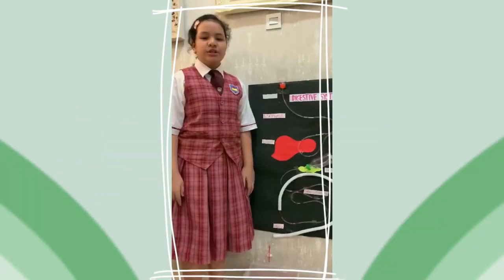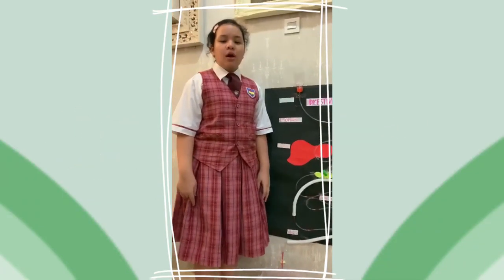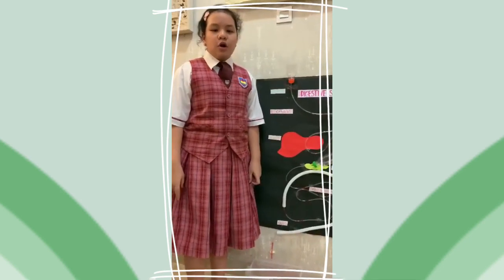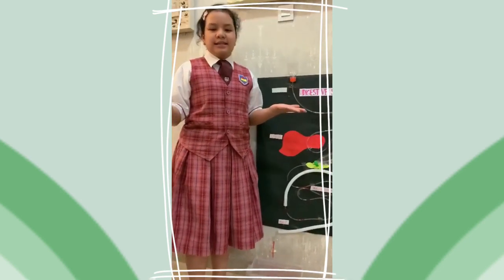Hello friends and teachers, today I will be showing you my Science Digestive System EMS Corner Project. So let's get into it.